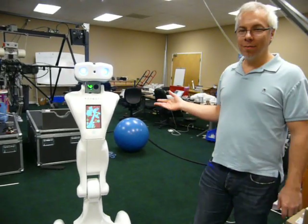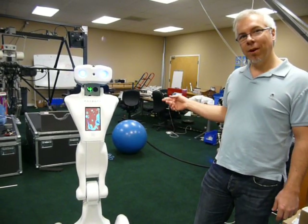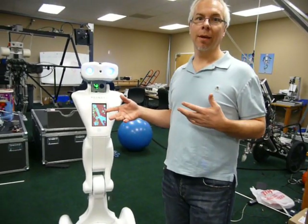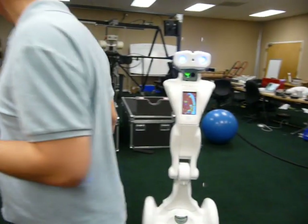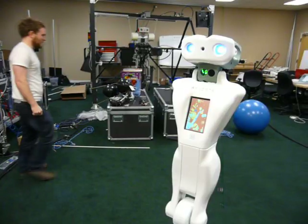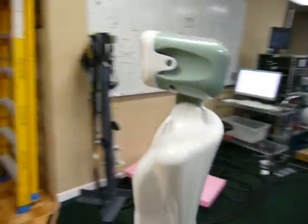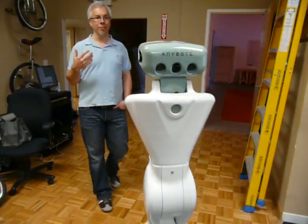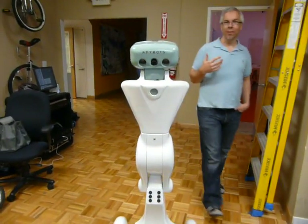QA can follow me around. Because it can move quickly and efficiently in a human environment, it can chase me. It can keep up with a human walking, and it can navigate easily around an office. If I want to show you something over here, it can follow me at a speed that seems reasonable enough that I'm not waiting a long time for it to follow.